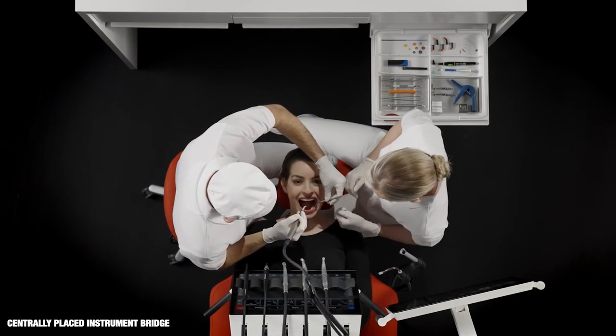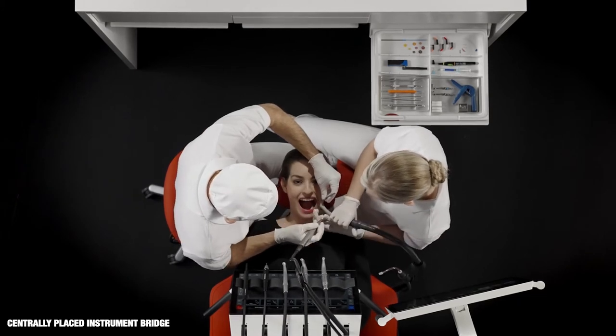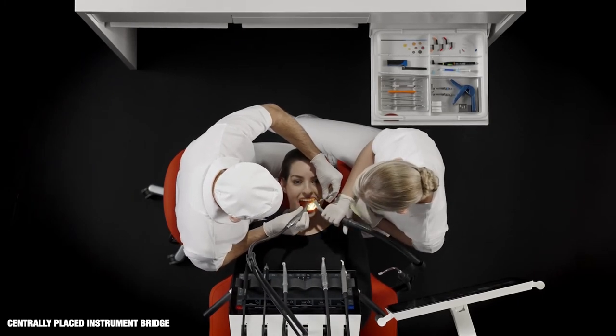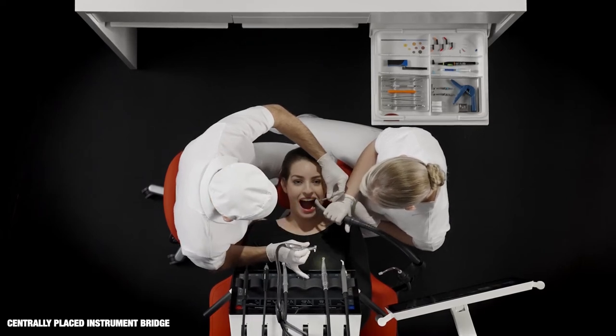When the instrument bridge is placed near the oral cavity and close to the patient's chest, it's possible for both dentist and chair-side assistant to see unit instruments and dashboard in the peripheral field of vision. They can easily reach unit instruments and operate the dashboard without losing focus on the patient.